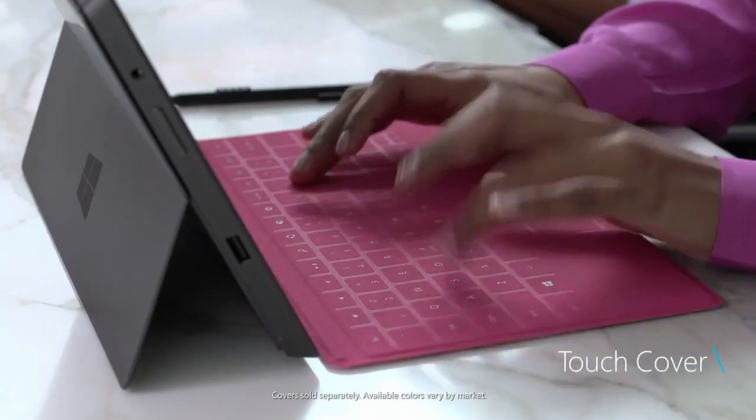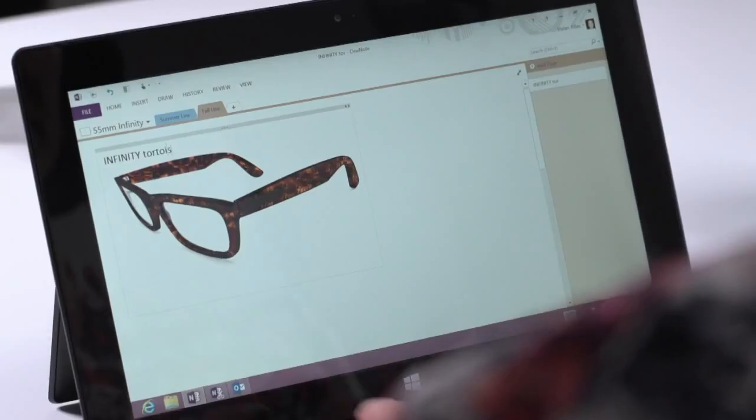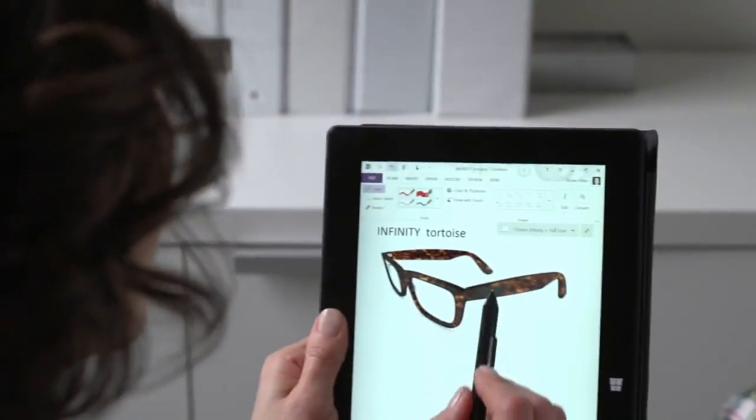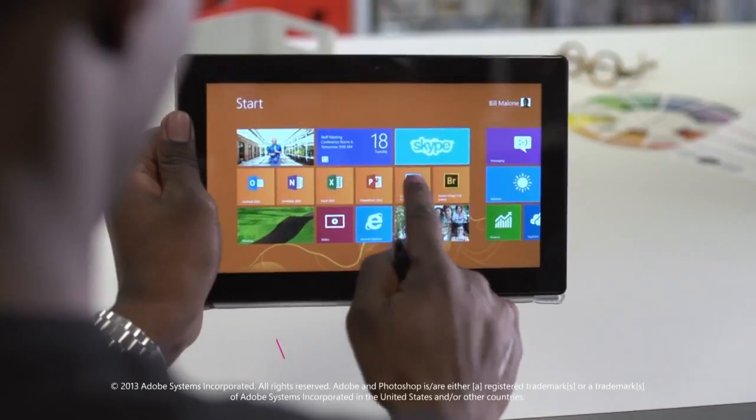Choose from two ultra-thin revolutionary keyboards that double as covers. Each one designed to work seamlessly with Surface. Switch to the pen to add a personal touch. The highly responsive screen captures your notes and drawings in the finest detail.